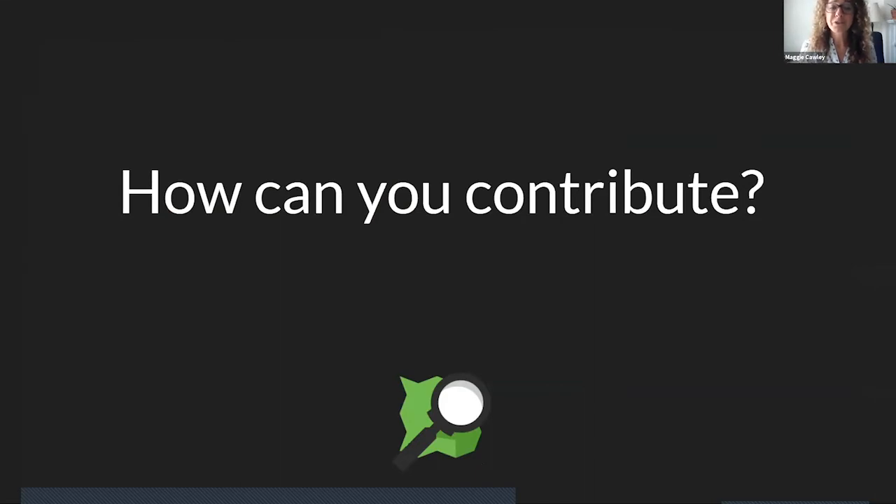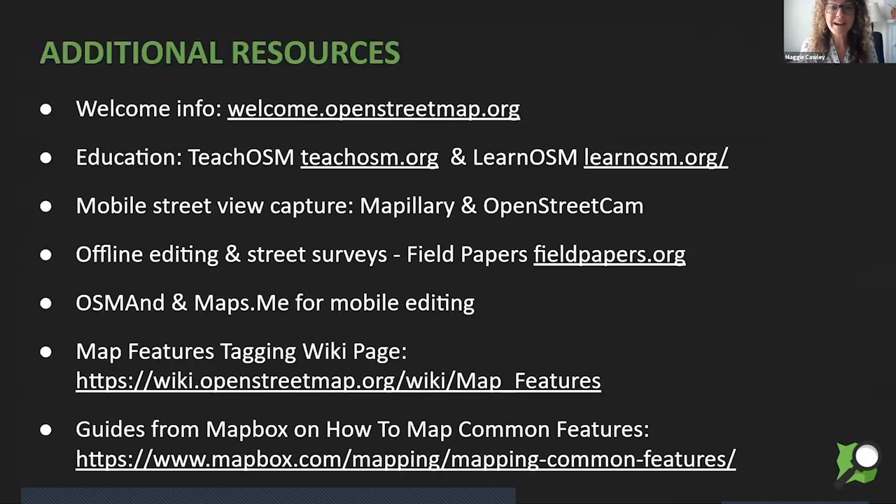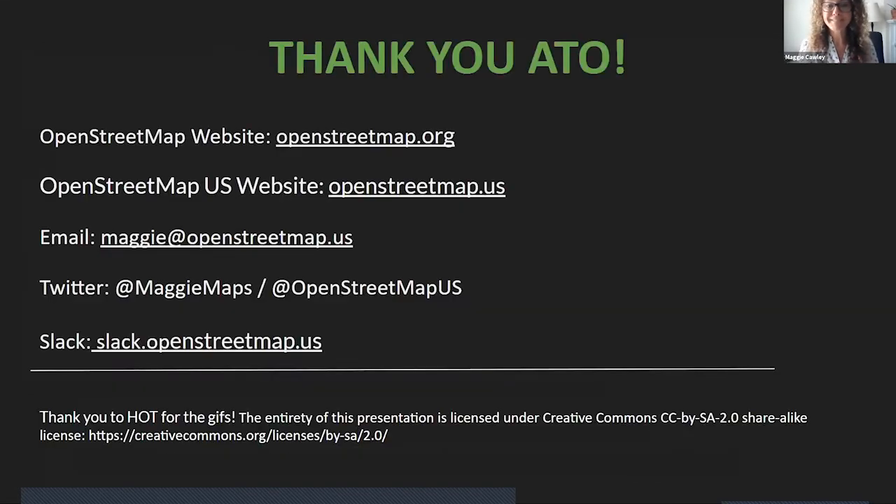How can you contribute? You can sign up for an account at OpenStreetMap.org — it's free — and go in and make your first edit right now. Contribute code to the tool sets. Attend one of our events — most of them are free. You can become a member of OpenStreetMap US, and as a nonprofit, you can also donate and support our projects. Here are some additional resources for the things I've shared, and I can share this presentation with the organizers.